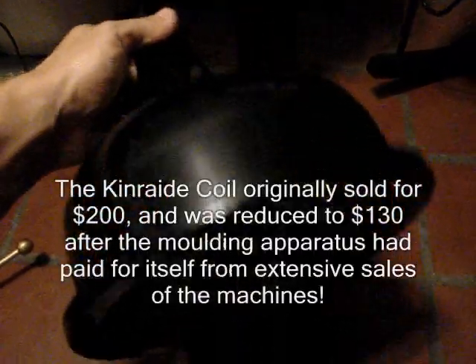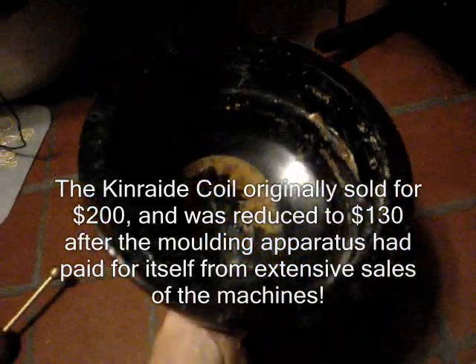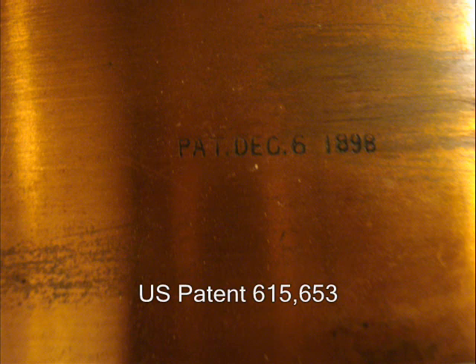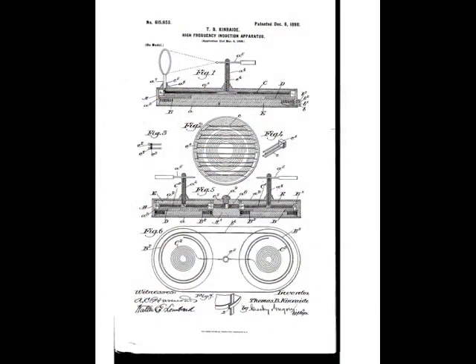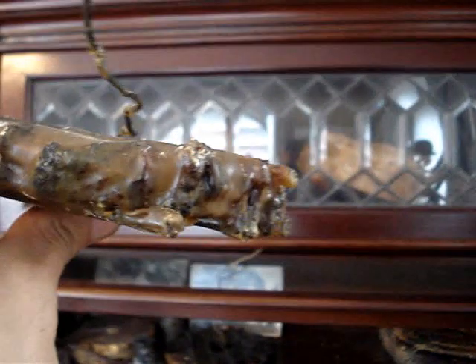The Kinraid coil itself is contained in a hard rubber molding. This was one of the most expensive pieces of the apparatus back at the turn of the century. This molding conforms to the electrical requirements of the coil, having the most insulation in the middle, where the voltage is the highest. The Kinraid coil was filed in 1897, printed 1898, and it matches the original prototypes we found at Ravenscroft.